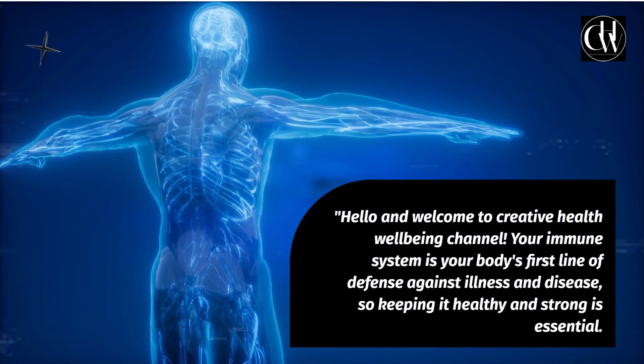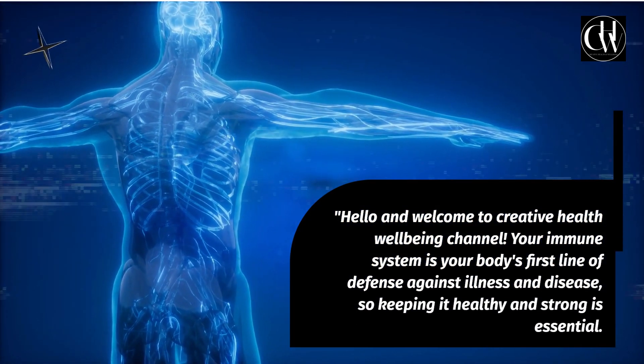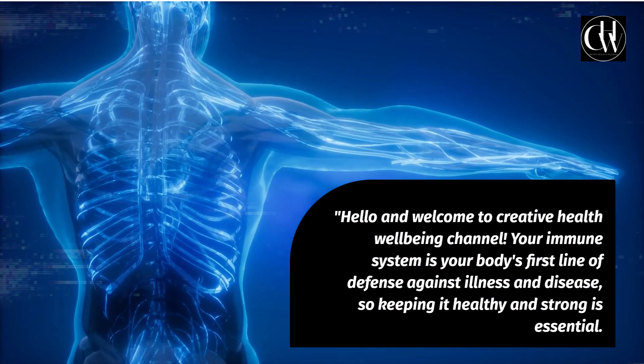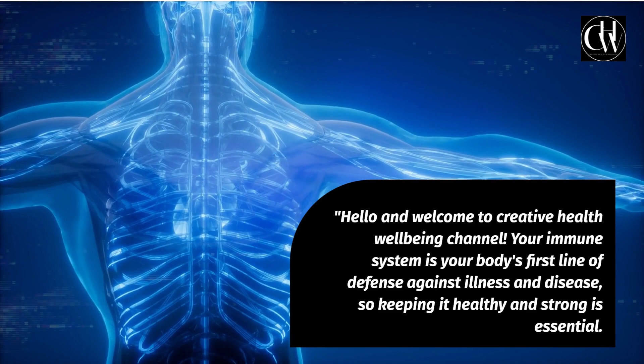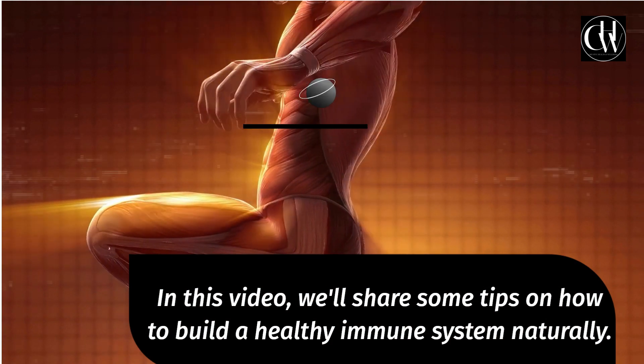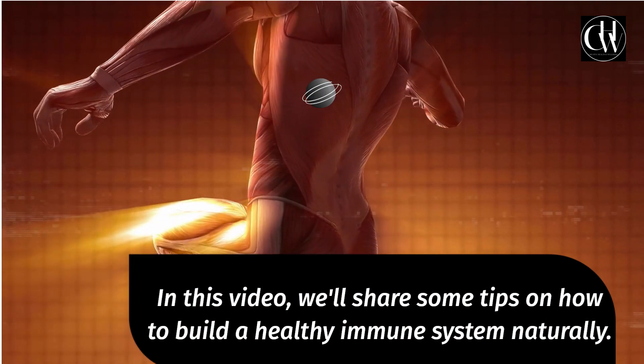Hello and welcome to Creative Health Wellbeing Channel. Your immune system is your body's first line of defense against illness and disease, so keeping it healthy and strong is essential. In this video, we'll share some tips on how to build a healthy immune system naturally.